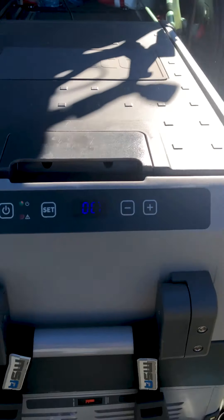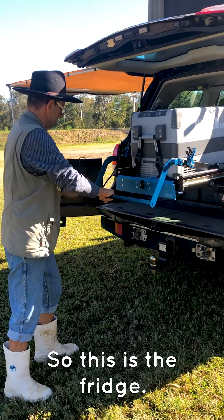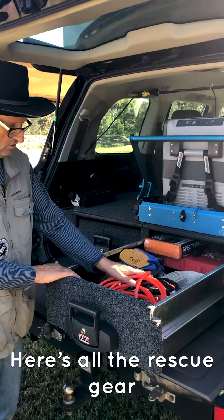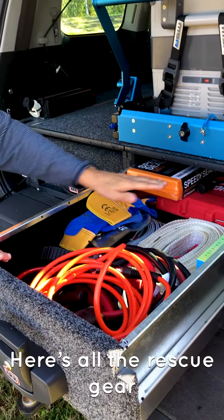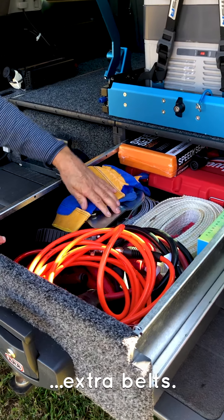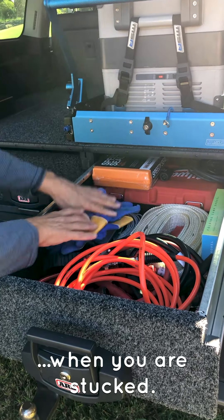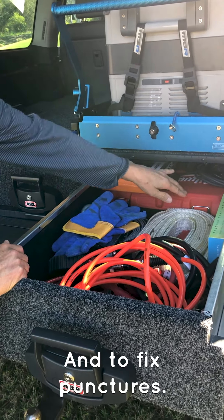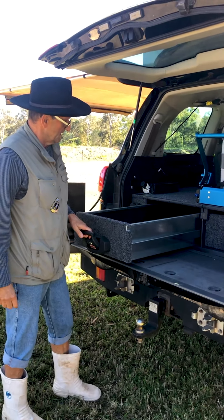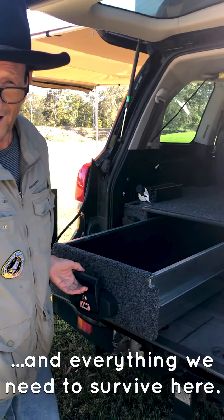Let's go to the service area. All the rescue gear — you got air pressure, you got all these extra straps, all the equipment that you need when you're stuck. To fix punctures, we got everything here. This area will also have the food and everything we need to survive.